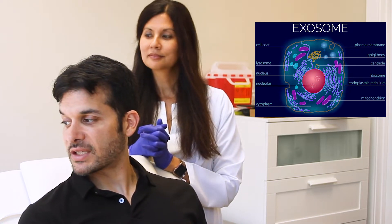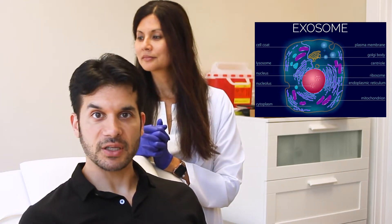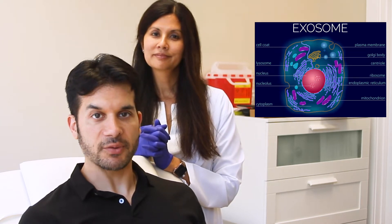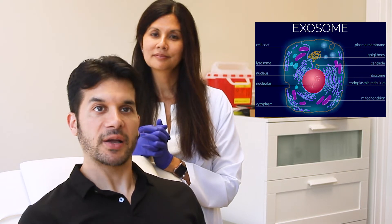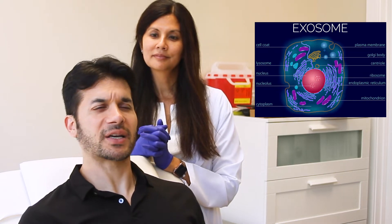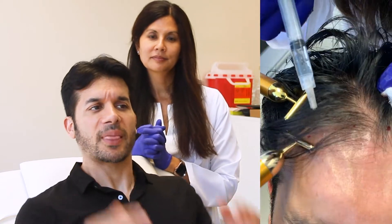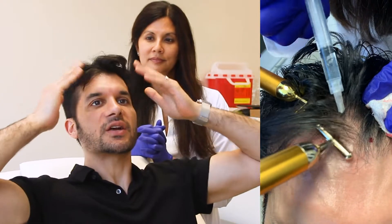I believe this is the first injection of exosomes. This is an off-label use of exosomes, although I'm not sure there's any on-label uses of exosomes. So basically what we're going to try to do is up-regulate my hair. As you may have known, I had a hair transplant — August last year. And so we're going to try to kick-start some of the hairs in here.